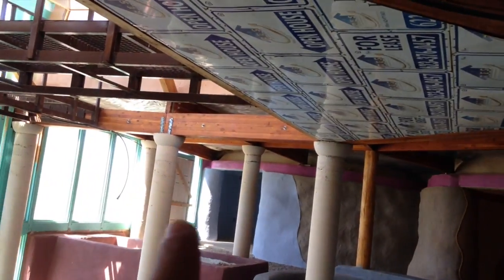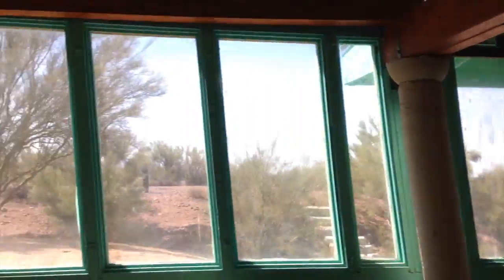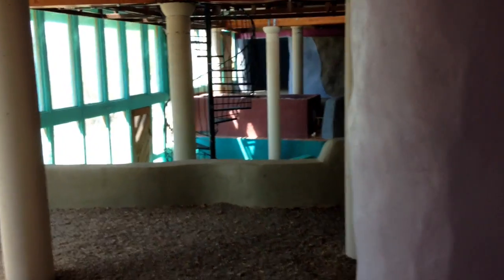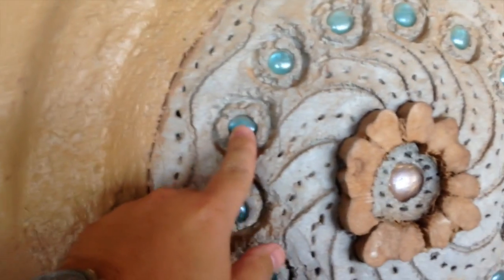Look at this — they use all these for-lease and for-sale real estate signs. This is just a bedroom. Skylights in every room. Six rooms total. Two of them are supposed to be bedrooms, one is a kitchen, one is a bathroom, one is a dining area. Look at the architecture — little marbles, custom handmade design.